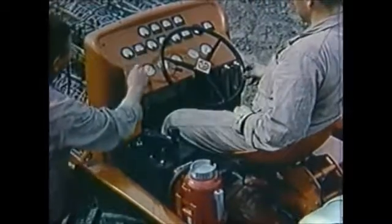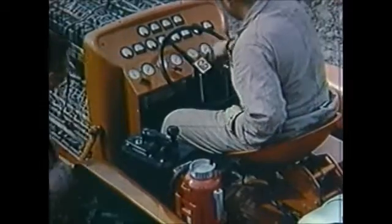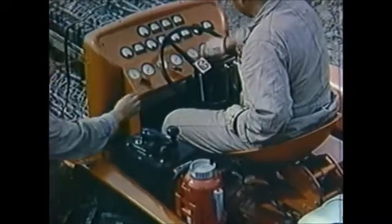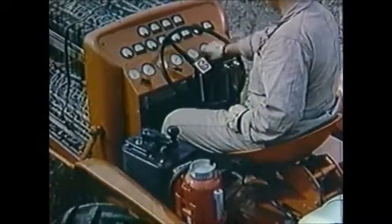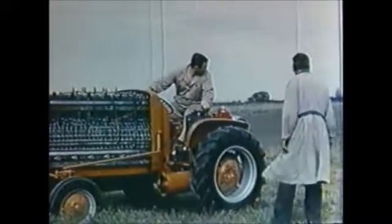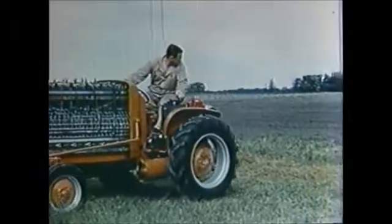Instrumentation necessary on this experimental vehicle would not be required in commercial application. Turning the valve starts the gas flowing into the cells. The chemical reaction begins, and direct current is produced.